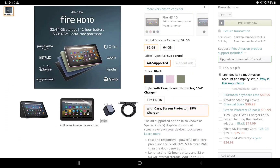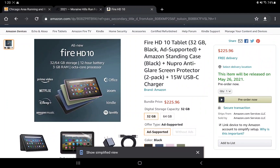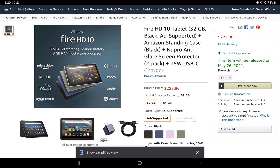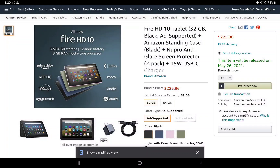There's also an accessory bundle for the standard non-plus version. You get either the 32 or 64 gig model along with a standing case — I've always really liked Amazon's cases, they're better than what most other tablet makers offer. You also get two anti-glare screen protectors and a 15-watt charger. That bundle is $225.